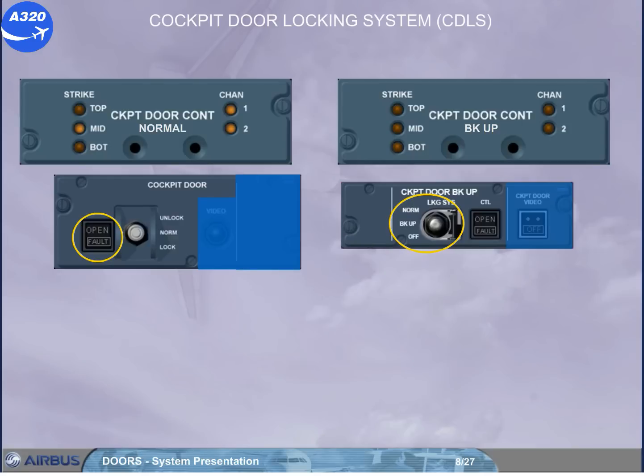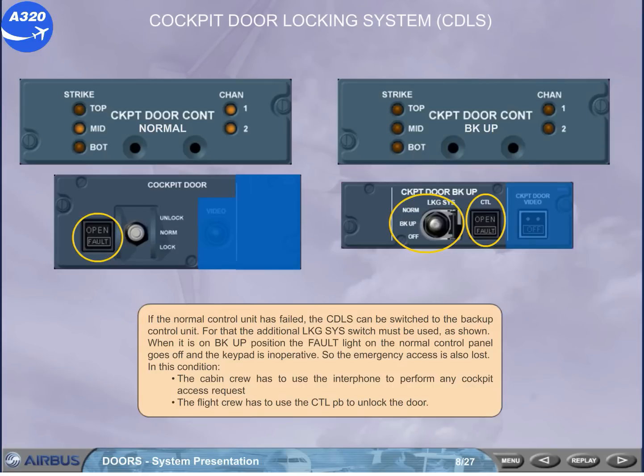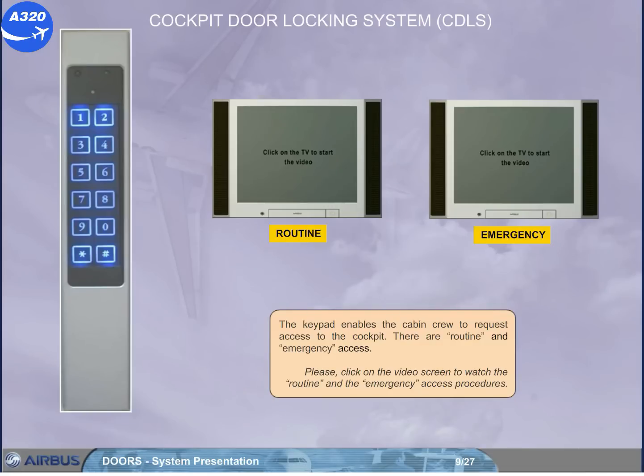The flight crew has to use the control push button to unlock the door. The keypad enables the cabin crew to request access to the cockpit. There are routine and emergency access.